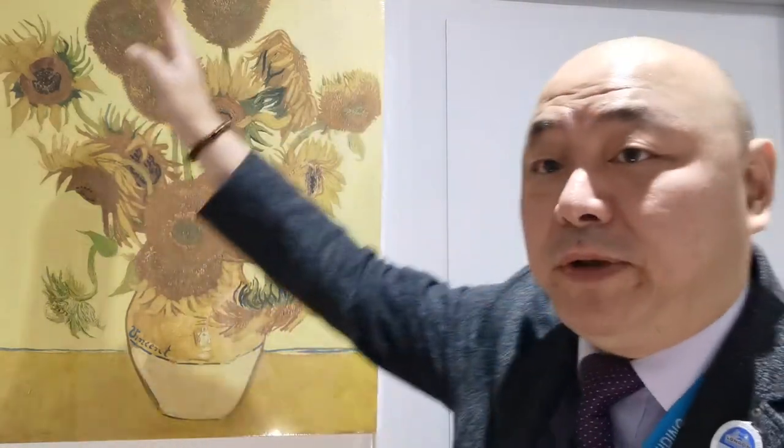Very tragic. Here you can see he's using a very bright yellow throughout the whole painting, which is very rare in the 19th century.